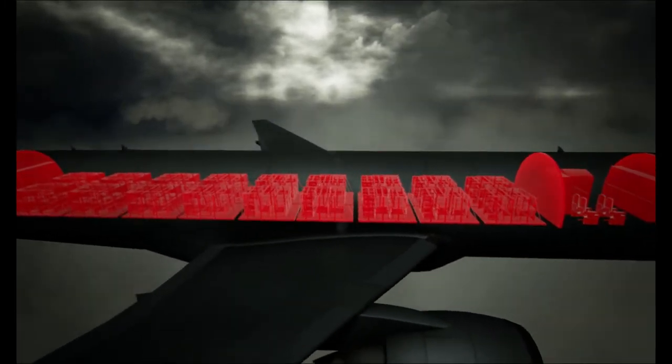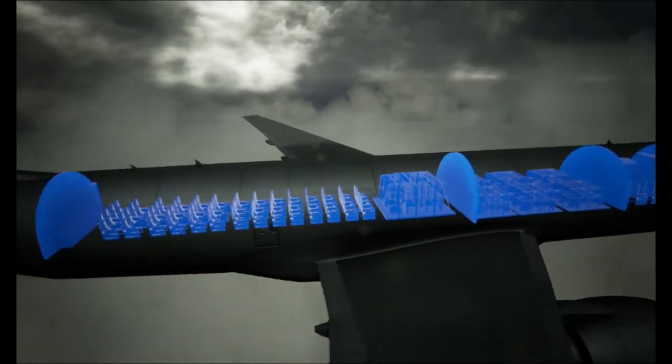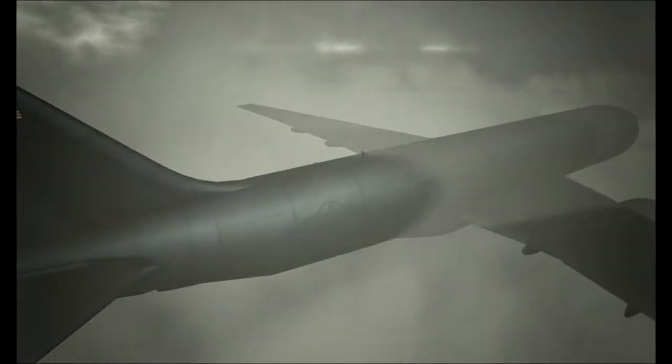It is designed to complete these missions with over three times the cargo, passenger, and patient capabilities as the KC-135, and do so with extended range and flexibility that further improves our capabilities and global reach.